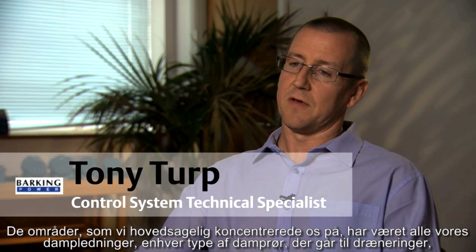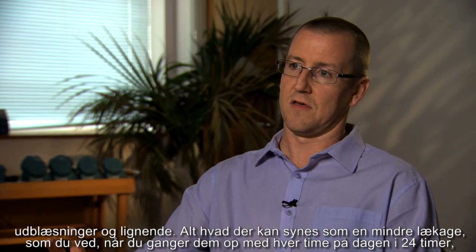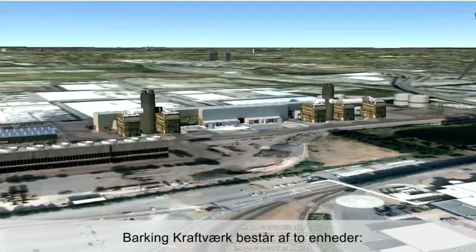The areas we've mainly been concentrating on are all of our steam mains — any steam mains that go to drains, steam traps, anything that vents to atmosphere, start-up vents, blow-down lines, anything like that. What may seem like a small leak, when you multiply that up by every hour of the day, every 24 hours, and then every day of the year, it can add up to a substantial amount of money.